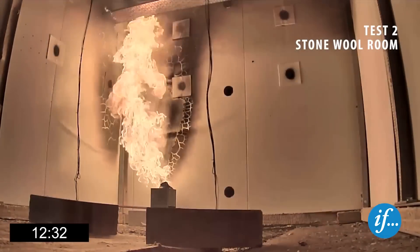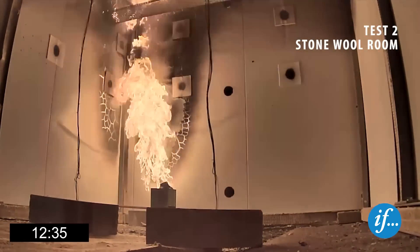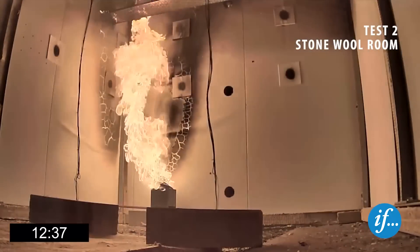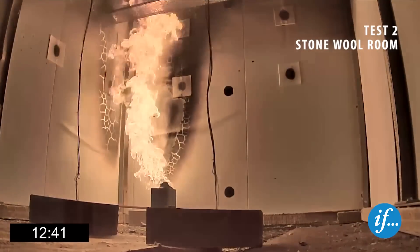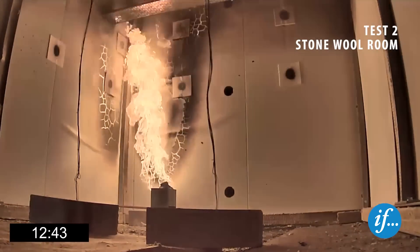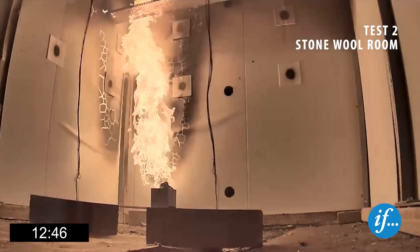Twelve and a half minutes into the test, the temperature in the stone wool room has reached 300 degrees Celsius. Creases in the panel suggest delamination in the area closest to the burner. The foam sealant in the cable tray continues to burn.